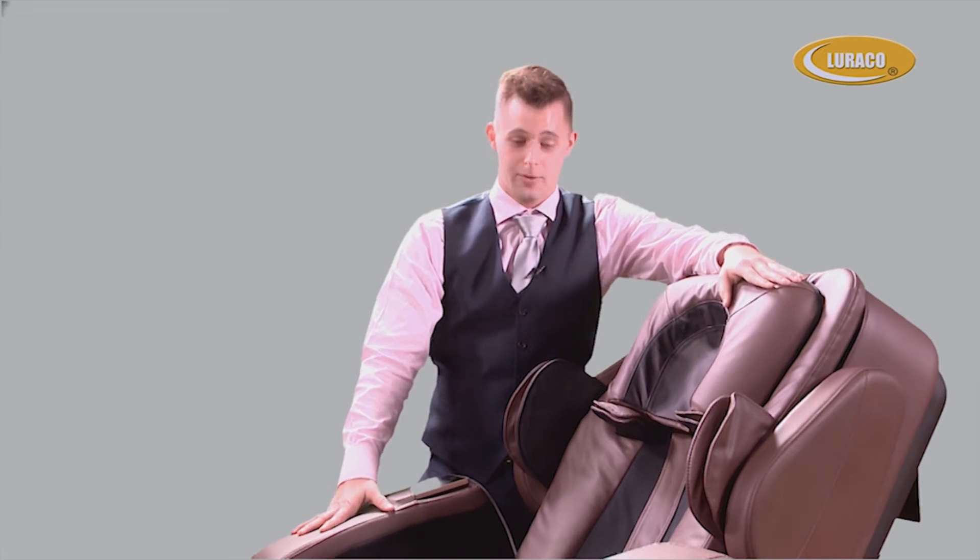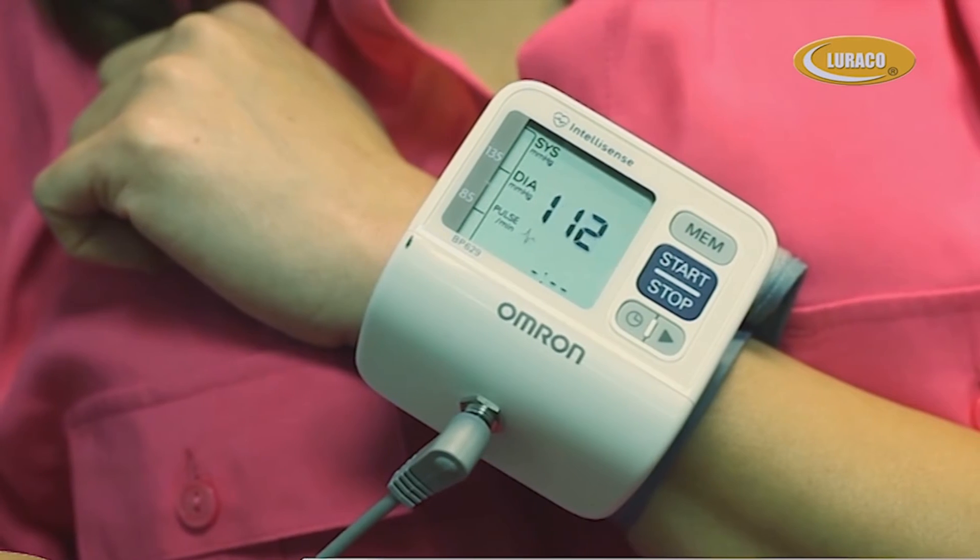User height recommendations of 4'7" to 6'7" and up to 300 pounds, built for American bodies. Optional health monitoring features to measure blood pressure and heart rates.